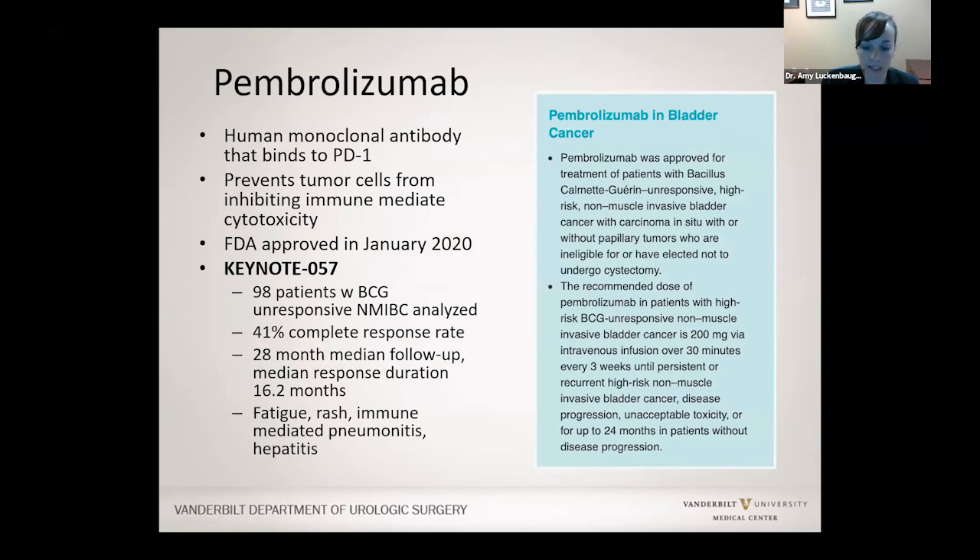Lastly, pembrolizumab is a medication given not in the bladder but through an IV as an immunotherapy. It was evaluated in people with carcinoma in situ and high-grade bladder cancer that hadn't responded to BCG. Overall it was relatively well-tolerated with a complete response rate of 41% in people for whom BCG had not worked. The important difference is that it's a systemic medication, so you have more systemic side effects like diarrhea, fatigue, and rash.